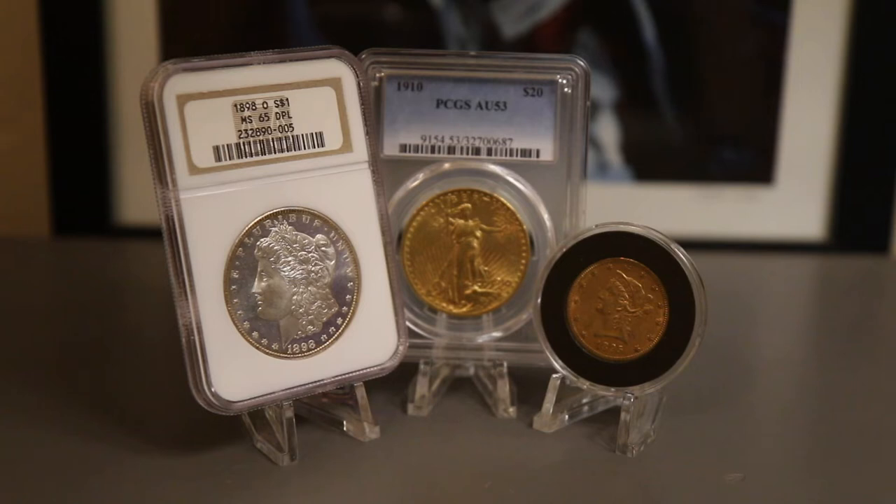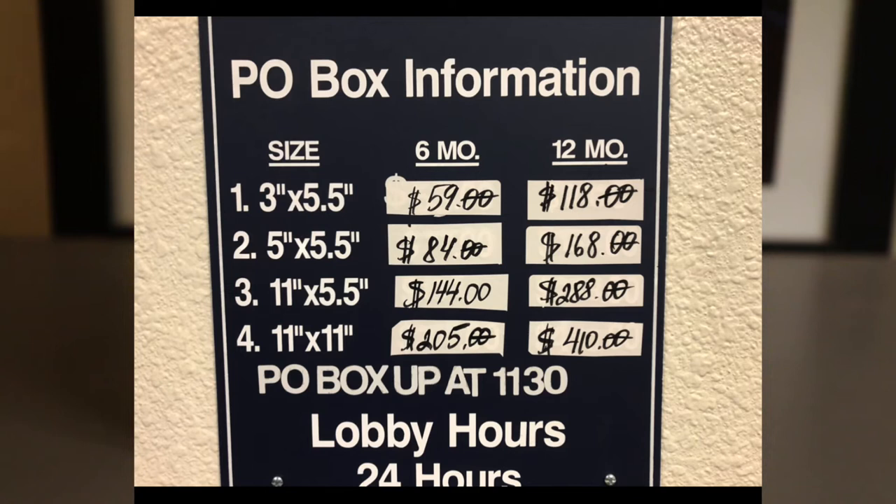Setting up a P.O. box is relatively easy. You can do most of it on the USPS website. You create an account, log in, fill in your personal information — name, address, phone number — and additional people you want to have access to your box. It's going to ask if you want a signature on file. I would select no and I will explain why in a little bit. You will select the size of the P.O. box that you want and you'll pay. The cost is going to vary based on the size of the box that you choose and the location of the post office box.